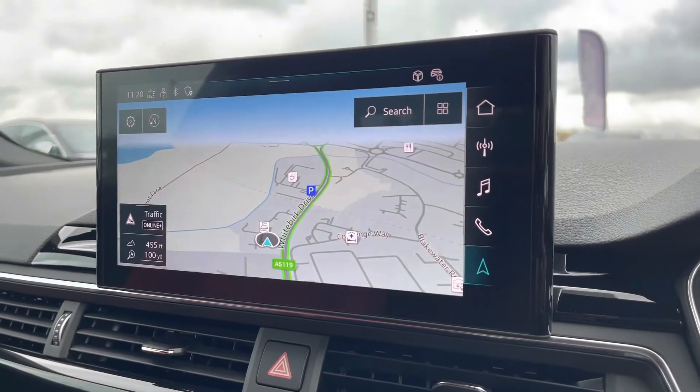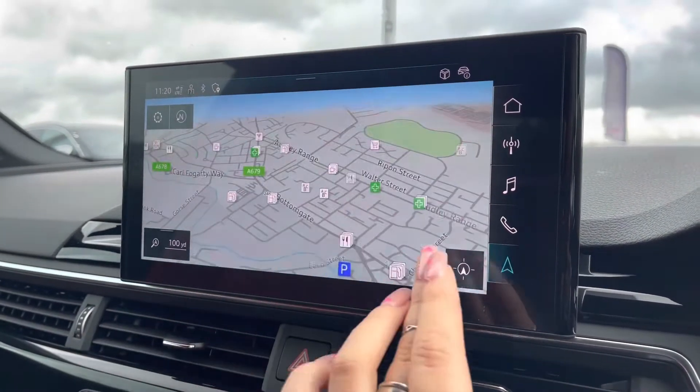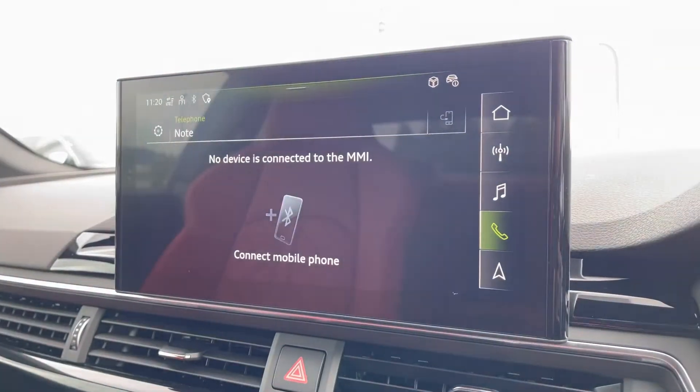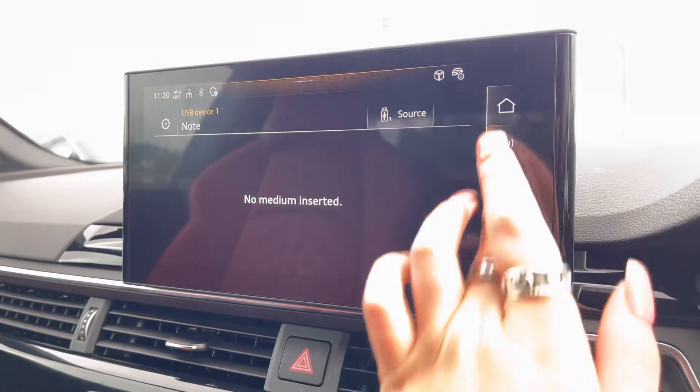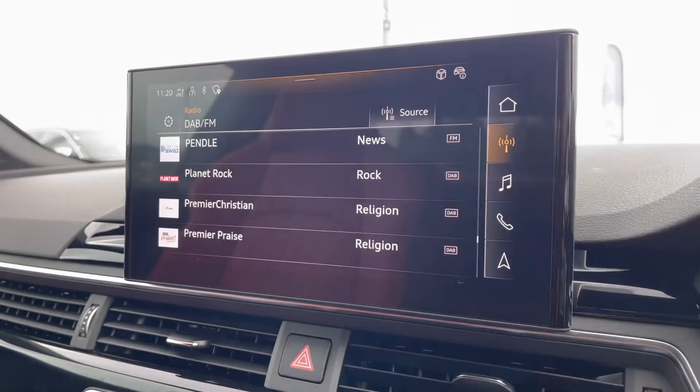The fully touchscreen infotainment system includes some amazing features like sat-nav, perfect for people that travel a lot, telephone Bluetooth for hands-free calls, an external media player and DAB radio to play your favourite music on every journey.